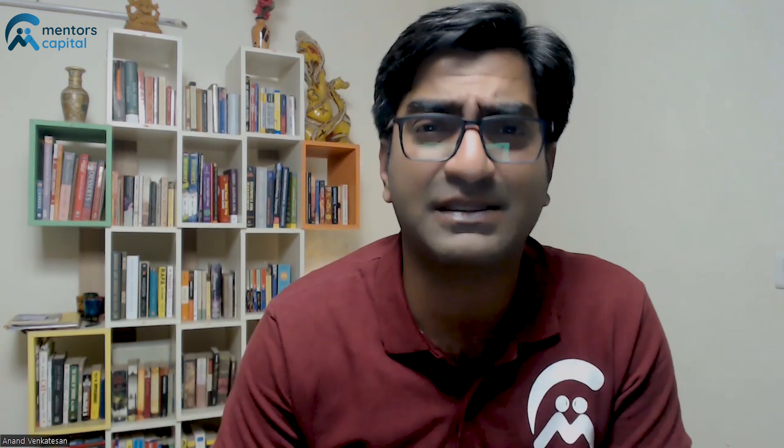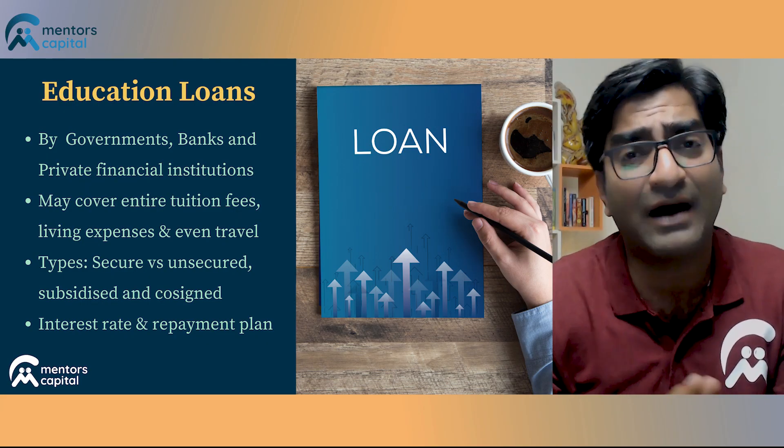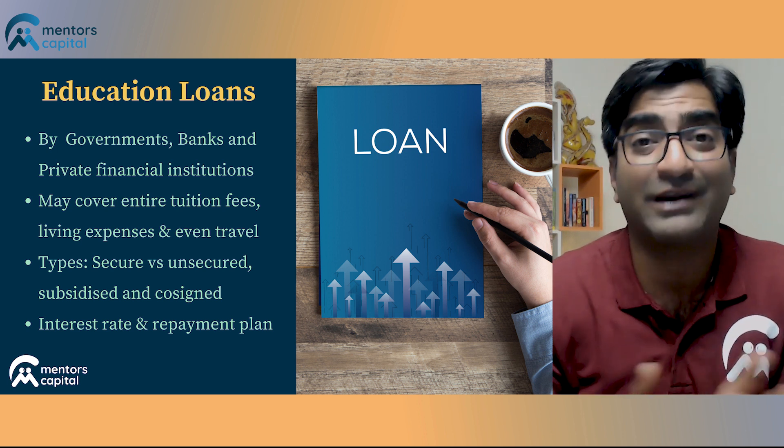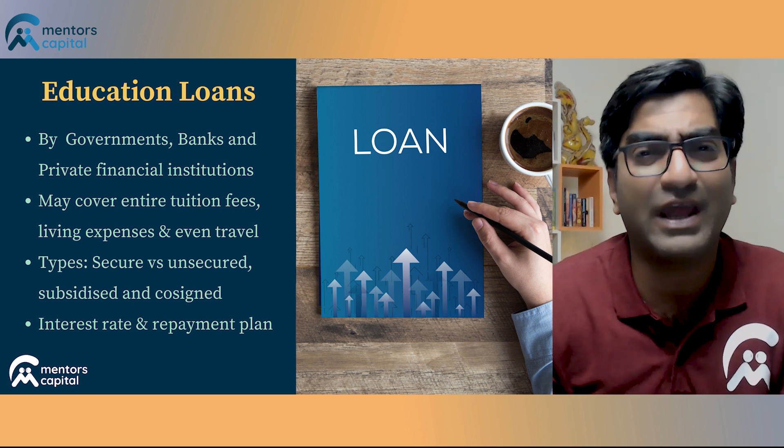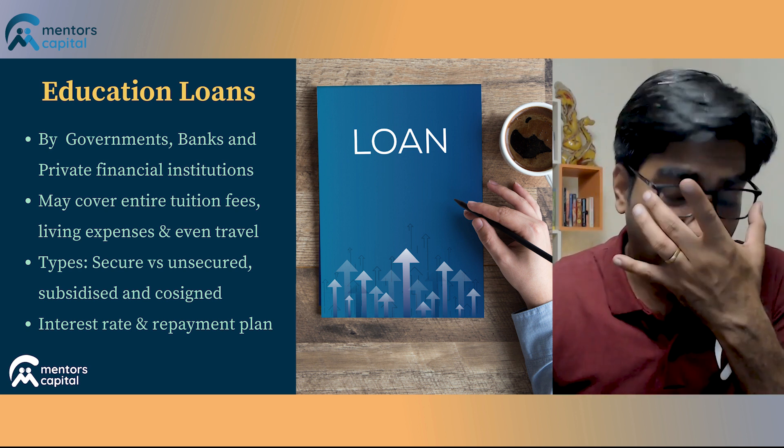Education loans can actually cover not just your tuition fee and other charges the university might levy, but also your living expenses and other associated costs including travel. In a sense, an education loan puts off your financial liability into the future. The key concern, obviously, is that you need to get a loan that fits your needs and doesn't overburden you.